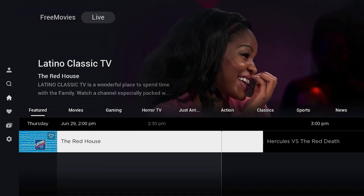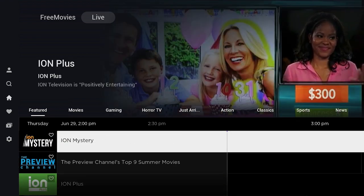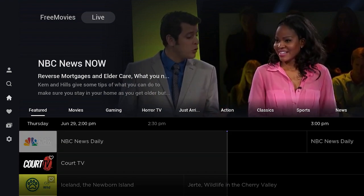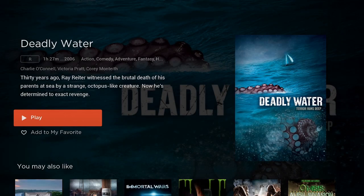Let's click on the Red House — looks like they're showing an old movie. Let's go back up. So you have live TV and free movies to watch. Going back to Free Movies, I scrolled down to the Action section and clicked on Deadly Water. You can edit your favorites to watch it later, or just click the Play button to watch it now.